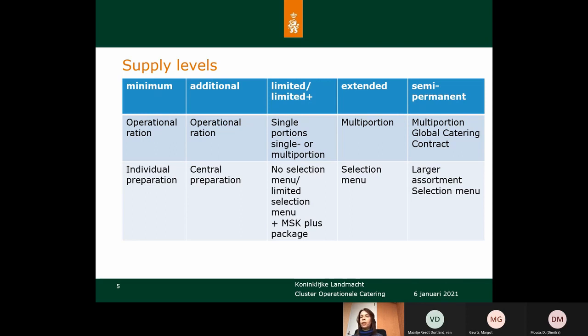We have a limited selection of menus with single and multi portions. Then we have the semi-permanent supply level, mostly used during missions. We have made a contract with a caterer who provides us with fresh food and can also cater, or do both. They cook fresh meals and there is a large assortment with more variety in menus for the soldiers.